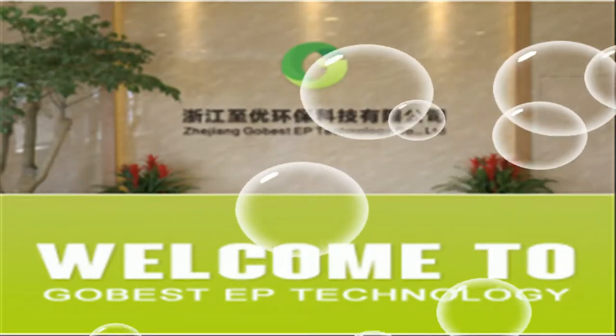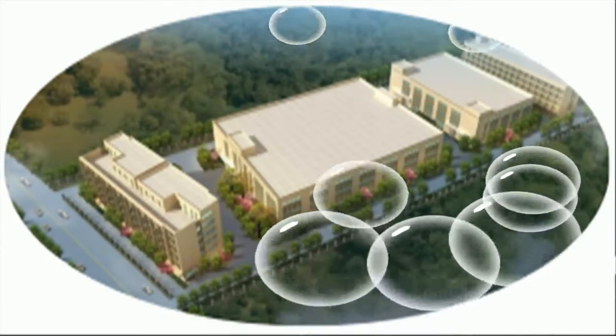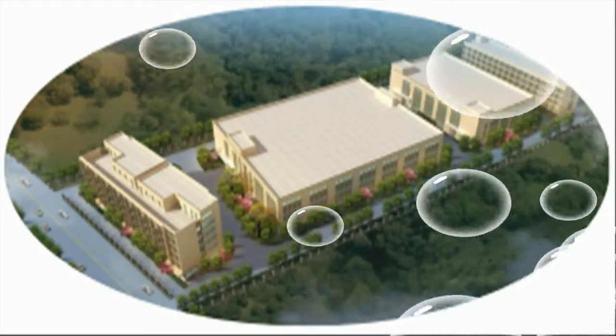Hello everyone. Welcome to Zhejiang Gabist Environmental Protection Technology Company Limited.